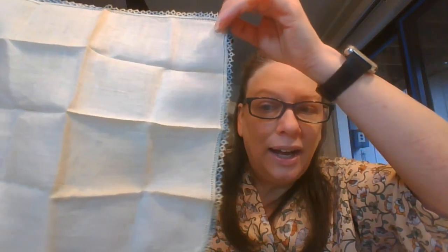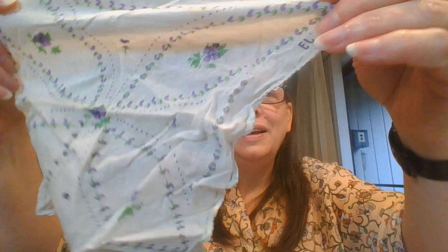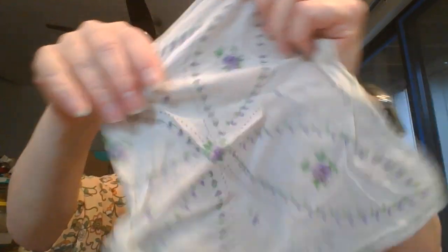Here is a plain one with a blue crochet border — or tatting, that might be tatting on that one. This one does need maybe a slight cleaning; it might have some fold stains on it. And this one is going to be number fourteen. Now we're getting into some of the pattern ones. This one was unfortunately a little crumpled, but it has pretty purple flowers, and then down here it says 'LJ.' And this one is going to be number fifteen.